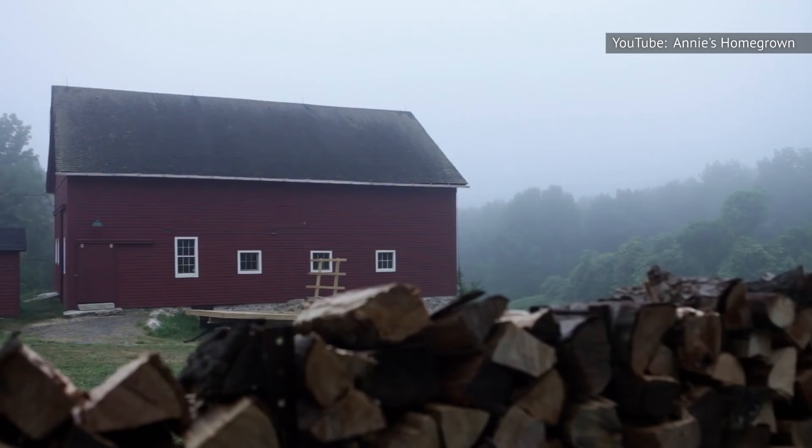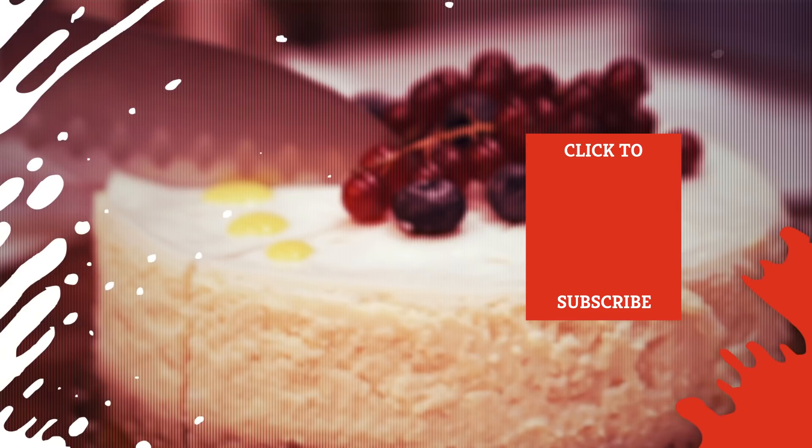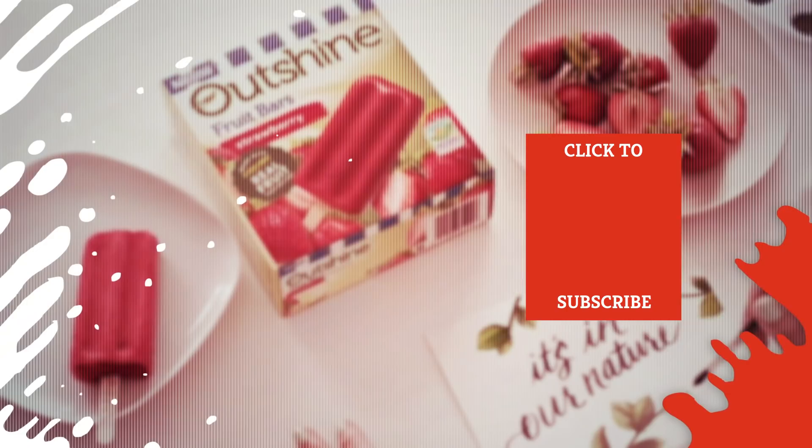Check out one of our newest videos right here. Even more Mashed videos about shopping tips are coming soon. Subscribe to our YouTube channel and hit the bell so you don't miss a single one.